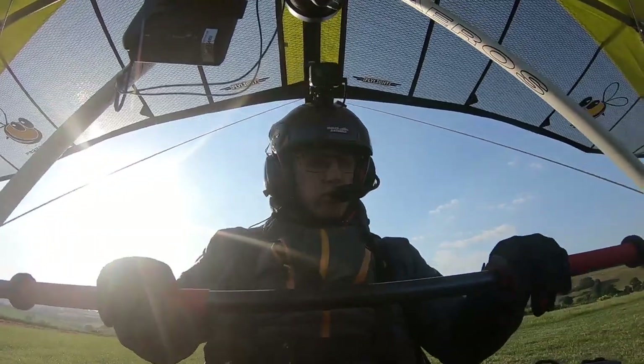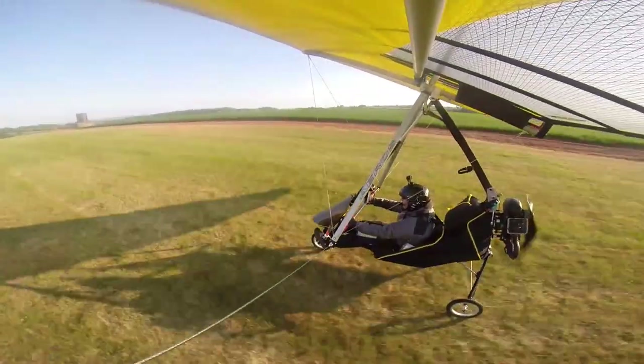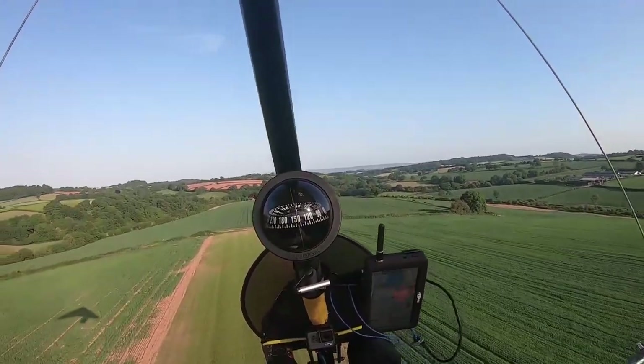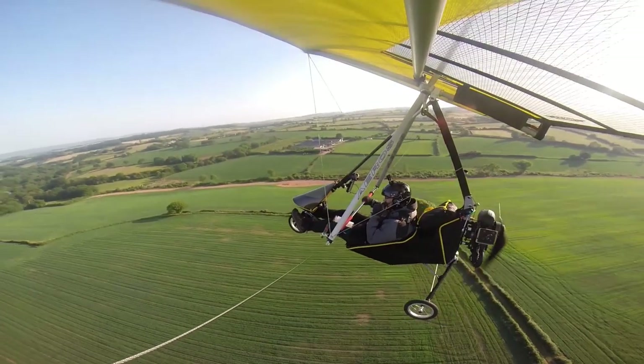Taking off, bar neutral, slowly coming forward, bar coming back to neutral, climbing away. Oh, what a lovely evening.